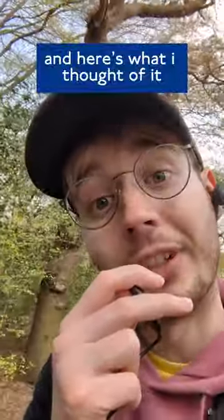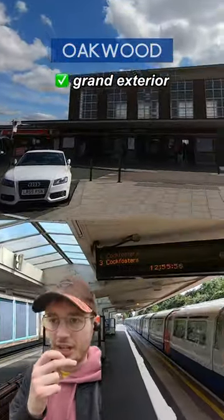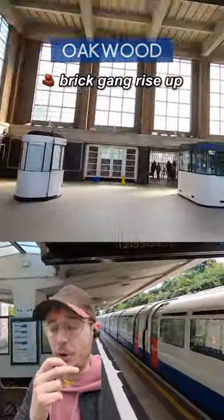Have you ever been to this station? I have, and here's what I thought of it. Oakwood. Love a big roundel on a stick — it adds this whole grand exterior to a classically inspired brick box.